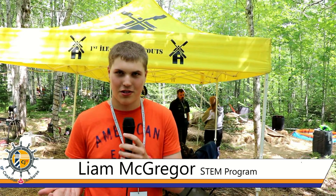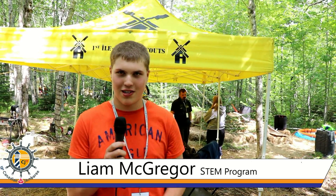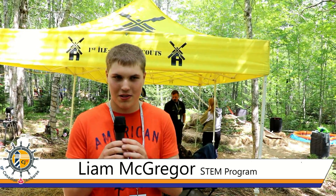My name is Liam McGregor and welcome to STEM. STEM stands for Science, Technology, Engineering, and Mathematics.